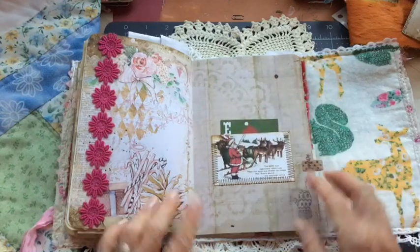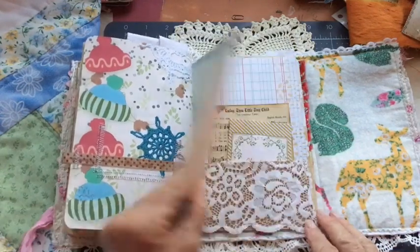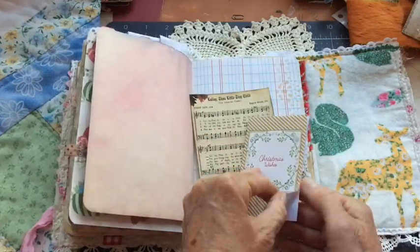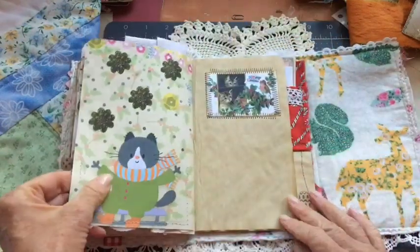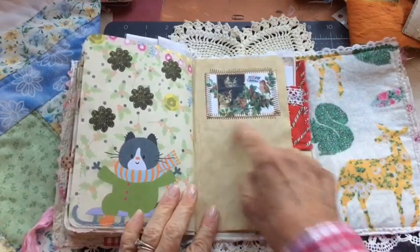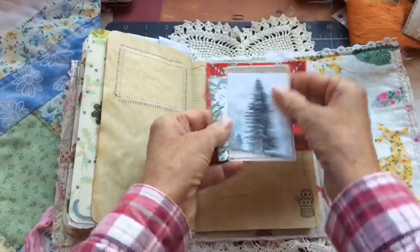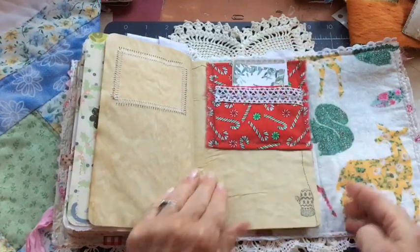E is for elf. This is some pink daisy trim I thought went with the page. Another lace-type pocket with some journaling space. Another kitty cat sledding — I just sewed this to the page. Birds and holly, and two little kitty cats. Fabric flip, candy canes — and it's a pocket with some journaling cards in the pocket. Lace trim mitten.